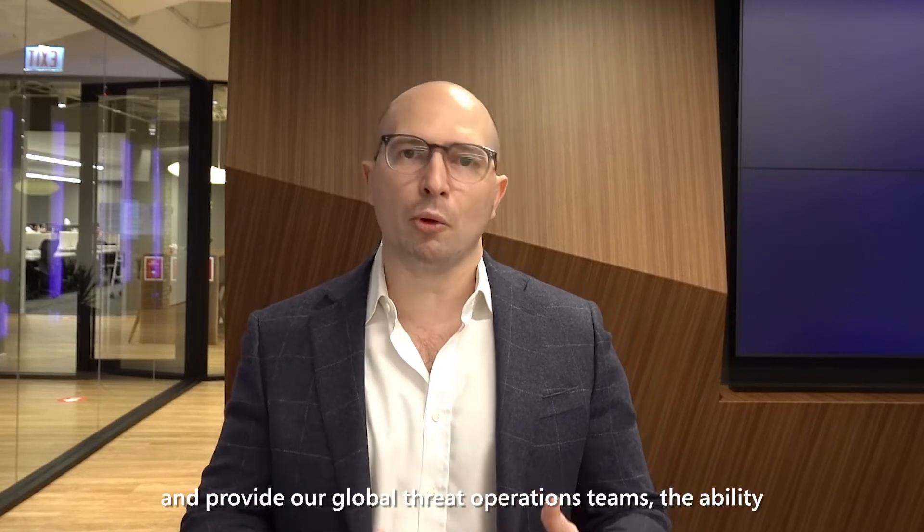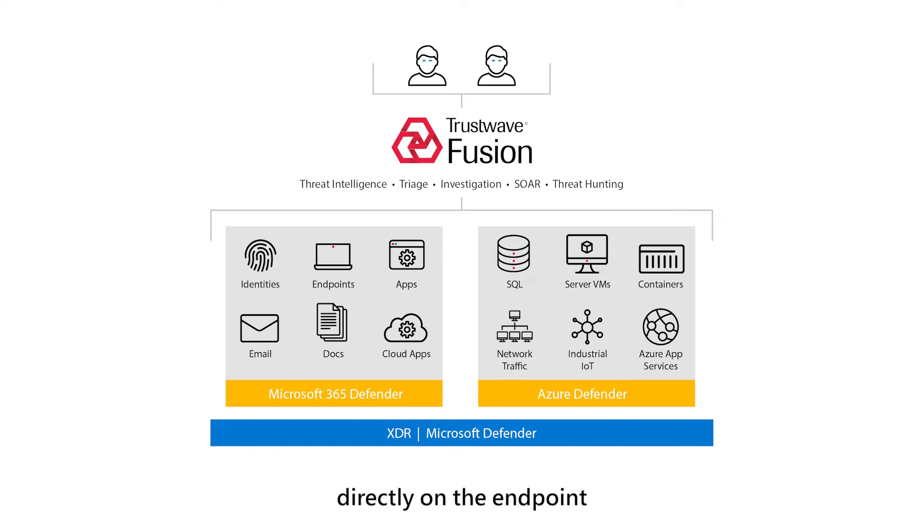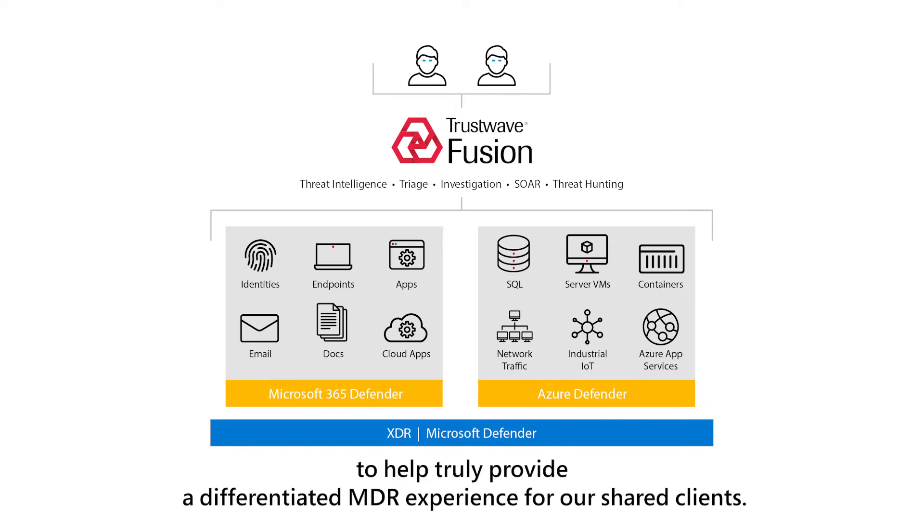Microsoft Defender for Endpoint allows us to look at Office 365 and Azure and provide our global threat operations teams the ability to take containment, eradication, and recovery actions directly on the endpoint to help truly provide a differentiated MDR experience for our shared clients.